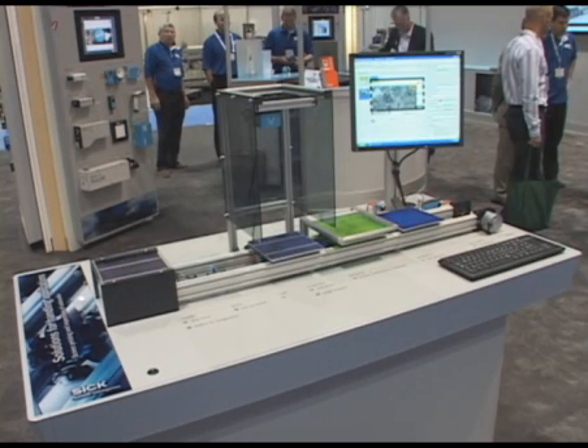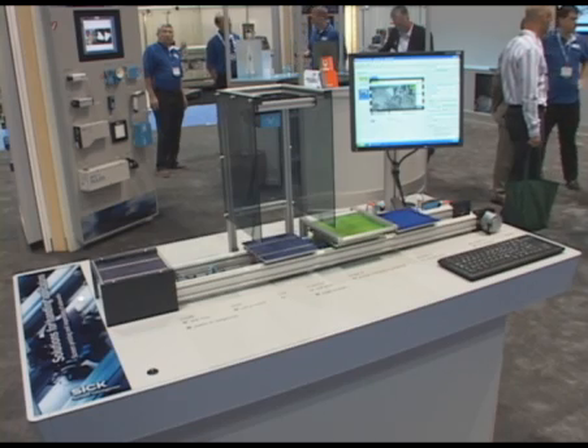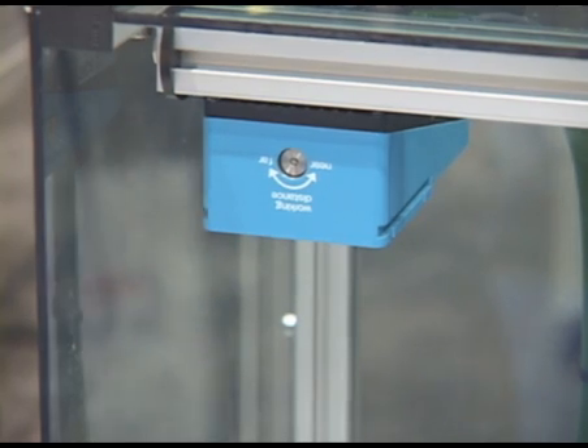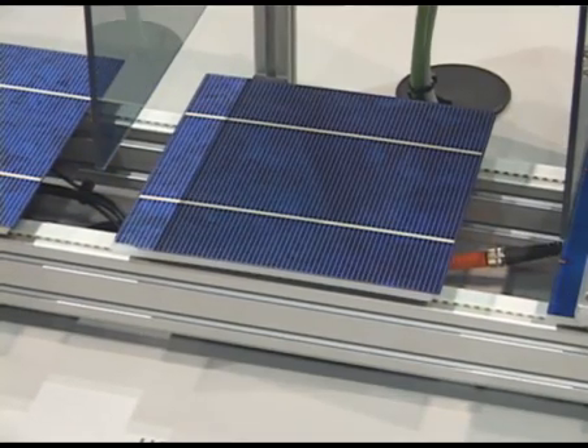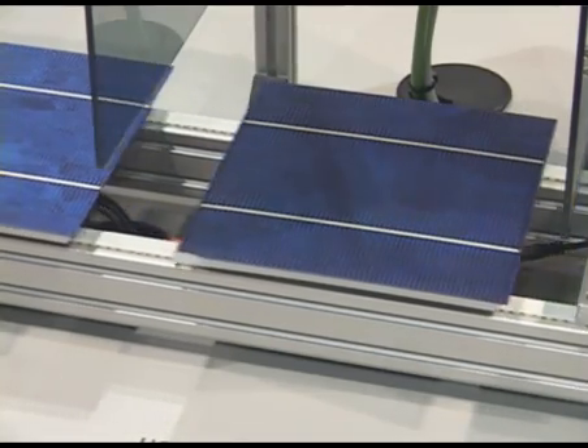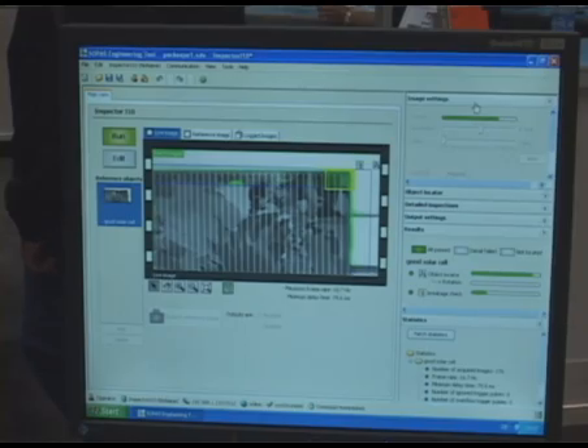Here we're showing the new product that we are demonstrating at PAC Expo 2008 called the Inspector. The Inspector is a new vision camera from us — very compact, small housing — capable of taking a live image as a reference image and then from there taking a look at a defective unit.